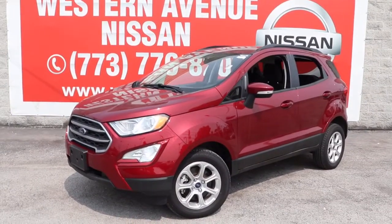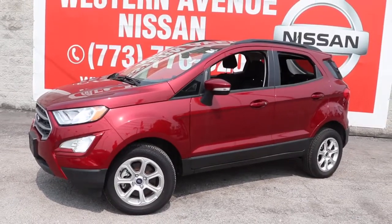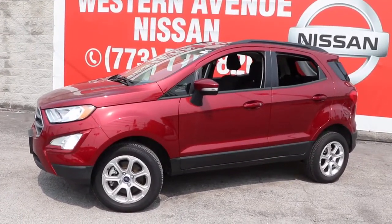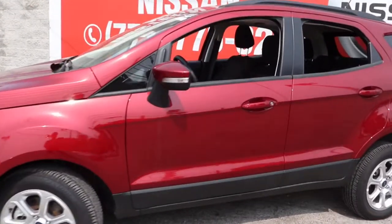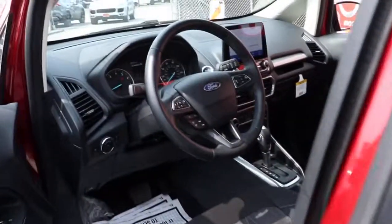You'll have love at first sight with the 2020 Ford EcoSport. With less than 5,000 miles on the odometer, this vehicle stands out from the rest. Here's a Ford EcoSport, the small SUV that's big on technology.